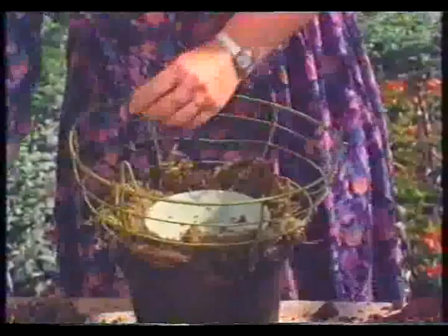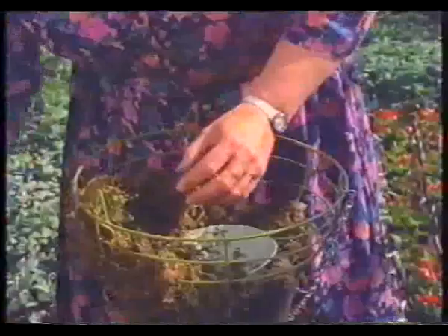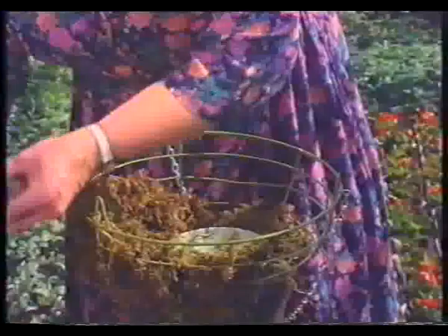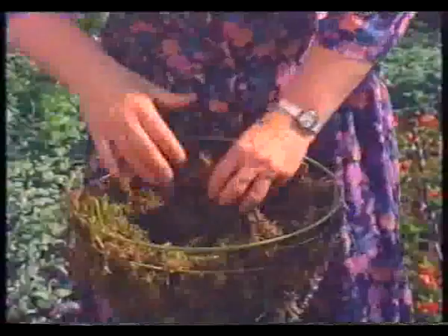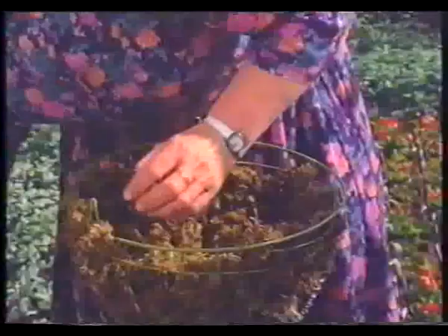Tuck it in really tight - this is so important. You want to cover up all those green wires. This is actually quite a small basket for a traditional one, but you can use something very much larger. Afterwards, when you've got all the moss in and you think it looks a bit ragged, take the scissors and give it a jolly good trim. I always think it's fun to be able to go out and gather your own moss, but it soon goes brown if you don't use it immediately, and that does rather spoil the effect.